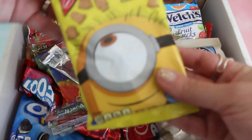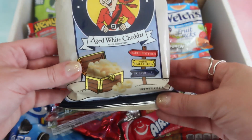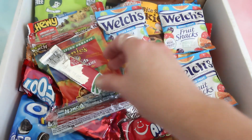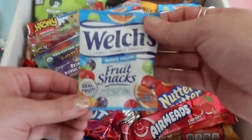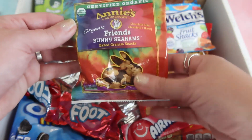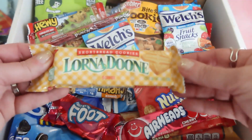My first item is Minions — some Minion cookies. We have white cheddar Pirates Booty bag, some Sour Punch, some fruit roll-ups, another Sour Punch, and another Sour Punch. We have some fruit snacks from Welch's — this is mixed fruit. We have something from Annie's Homegrown, which is organic, and these are baked. We also have some dry ham snacks.